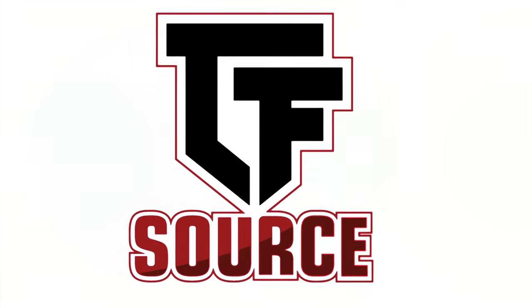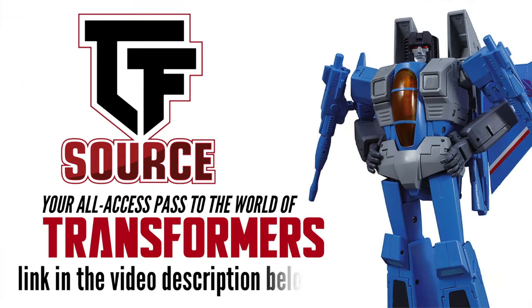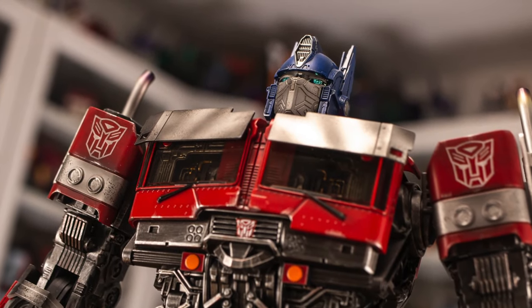Today's video was brought to you by TF Source, so I'll throw a link to their site in the description below, where you can check them out for all your Transformers and third-party needs. Finally, I'd love it if you could drop me a like for today's video, and don't forget to let me know your thoughts on Robosend's evolution.